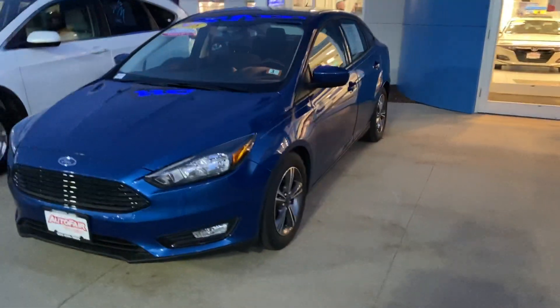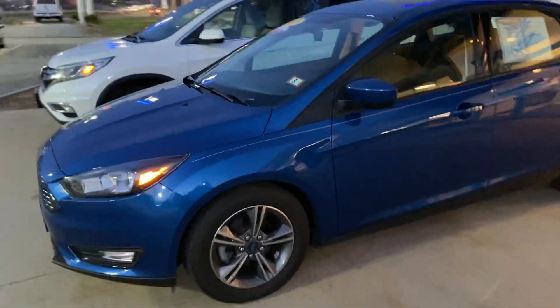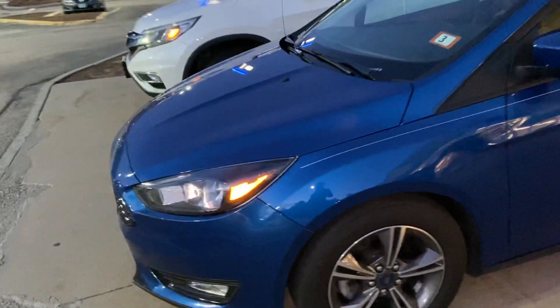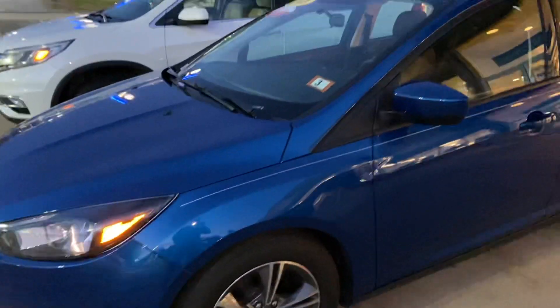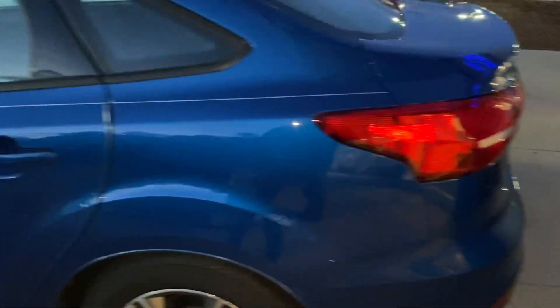My name is Logan, I'm a sales consultant over here at AutoFair Honda in Manchester, New Hampshire. I just wanted to reach out to you with this manager special that you've shown some interest in. It's a 2018 Ford Focus that I have here.